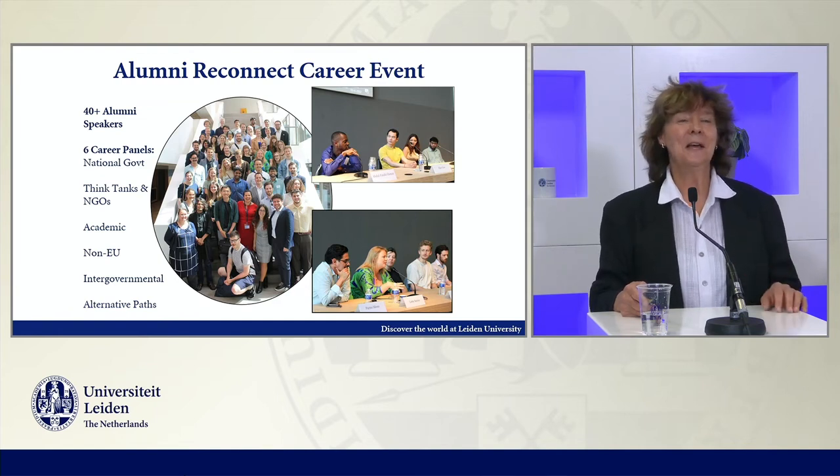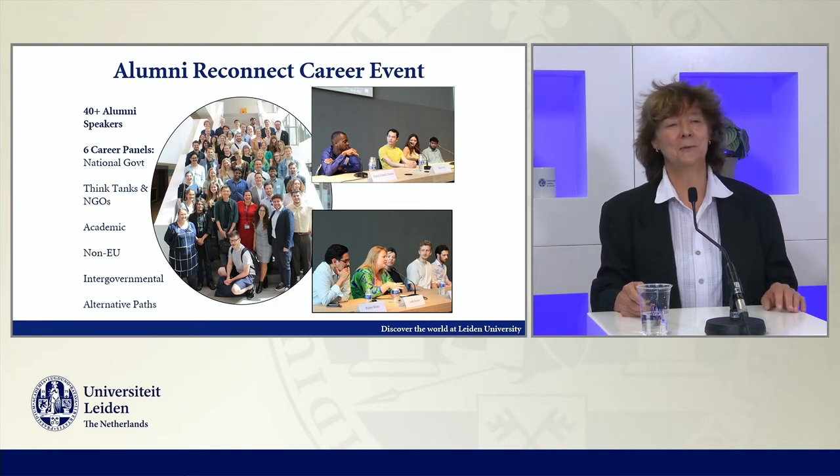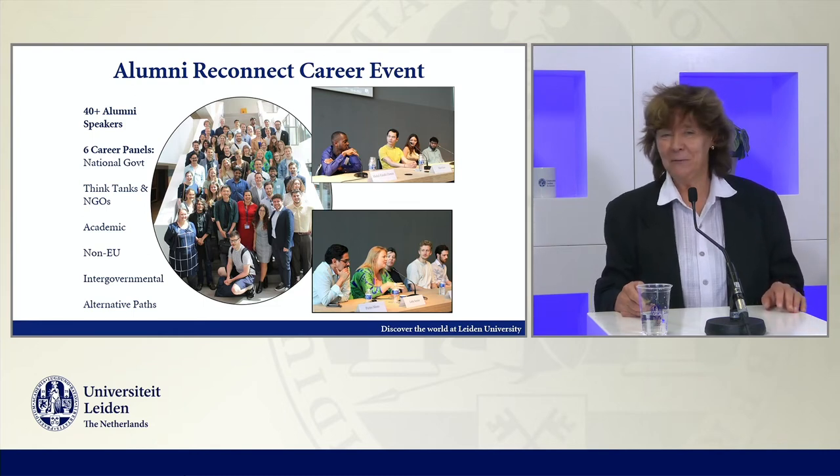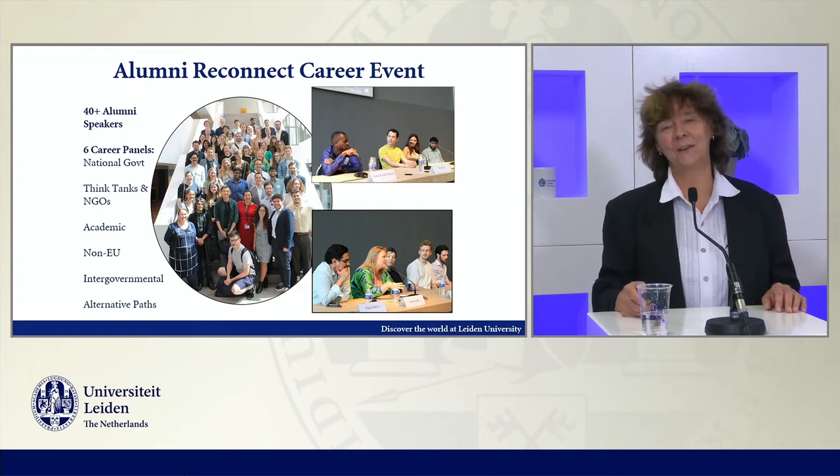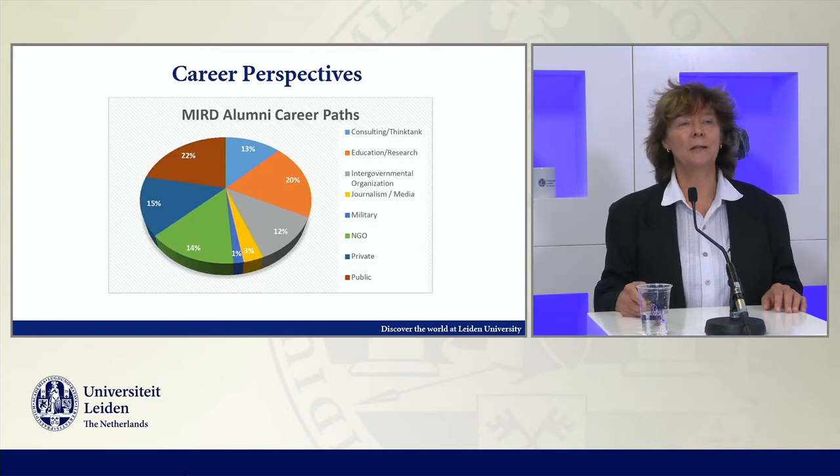Our own alumni are a very nice source for that. The program has been running since 2003, so there are quite a few people around in different positions. Here is a snapshot of a so-called ReConnect career event that we think is very valuable for students in the program.